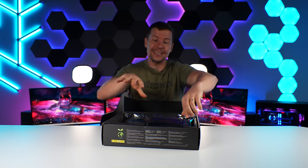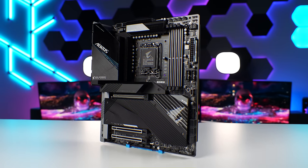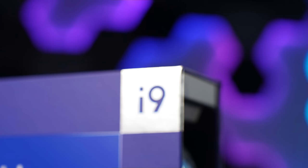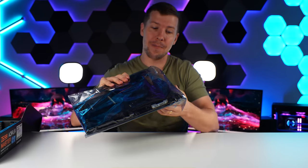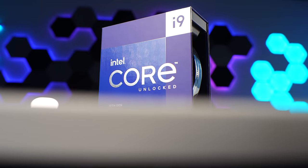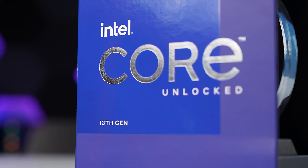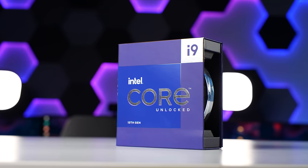So we have a Z690 Aorus Master. I know what you're thinking — it's the last generation. However, we have upgraded the BIOS and we're going to be throwing in our very own 13900K to make sure this system is fully up-to-date and performing at its best. As much as I hate letting go of our 13900K because it's our only one on hand, I think this build deserves it and I think the celebrity deserves it. I couldn't bear giving them something that's not the best of the best.